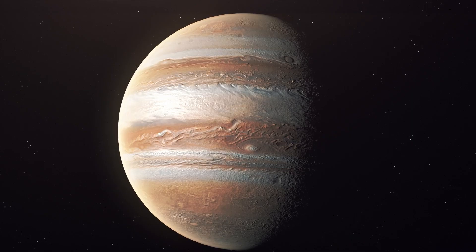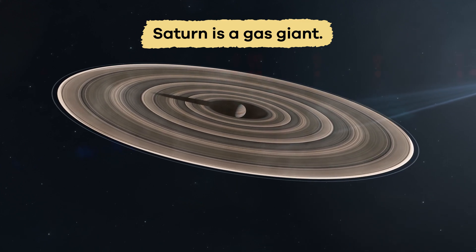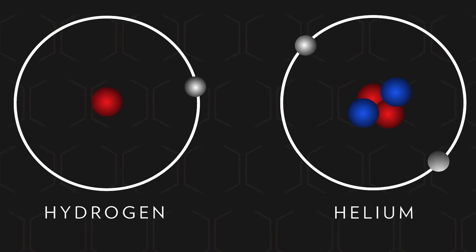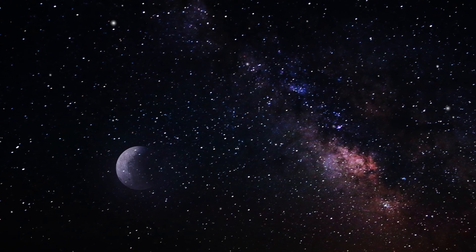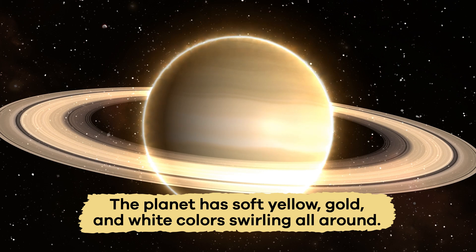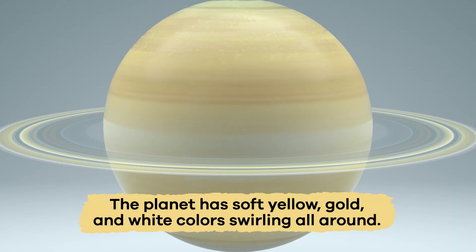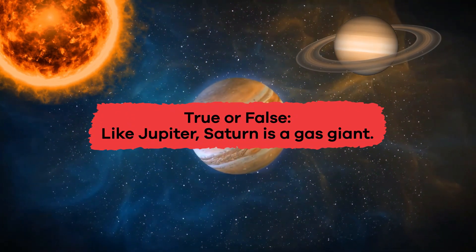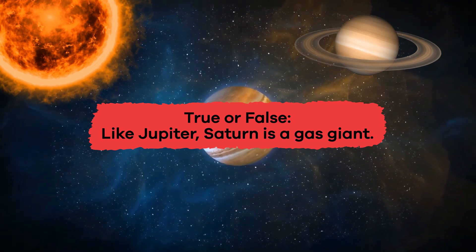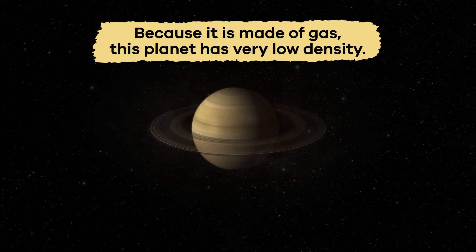Like Jupiter, Saturn is a gas giant, which means it is mostly made up of hydrogen and helium gas — the same elements found in stars. The planet has soft yellow, gold, and white colors swirling all around it. True or false: like Jupiter, Saturn is a gas giant? That's true, because it is made of gas.